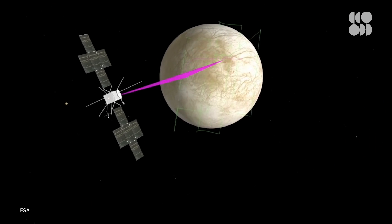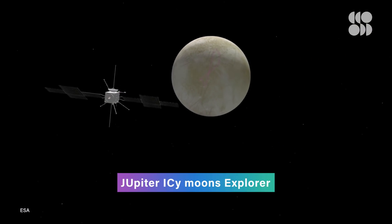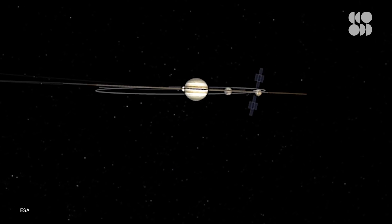And soon we'll be getting even juicier results from the European Space Agency's mission, Jupiter Icy Moon's Explorer, or JUICE. It launches in 2022, but won't reach Jupiter until seven years later in 2029.